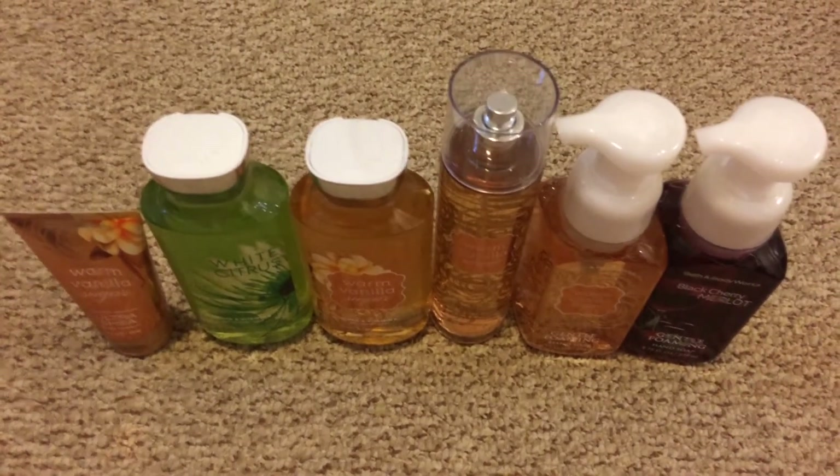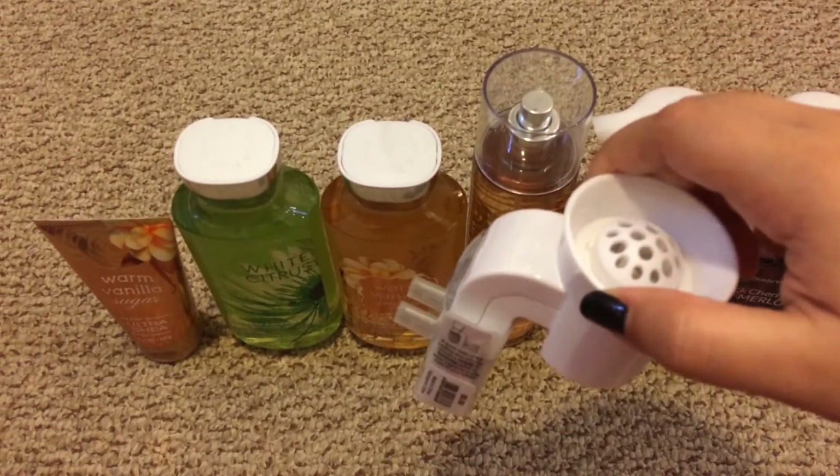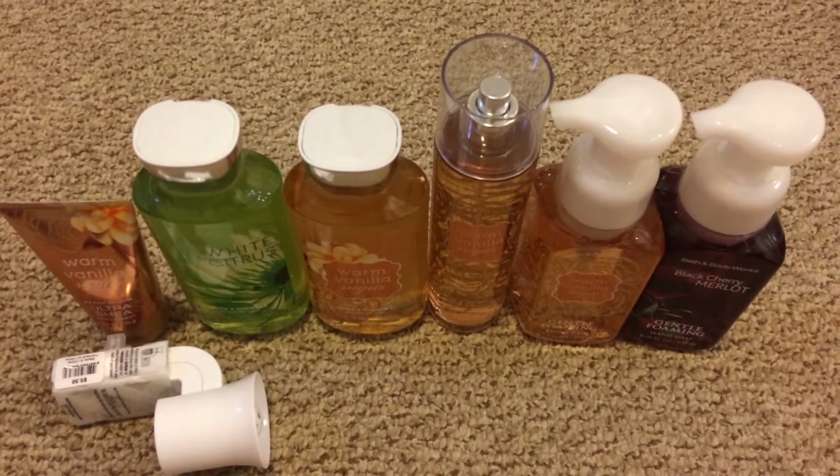And then I grabbed this wallflower plug-in. This I got free with a coupon I had in the mail, so I decided to get that for free. And then I got three wallflower bulbs on sale for $3 each.